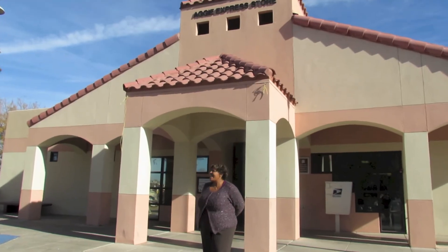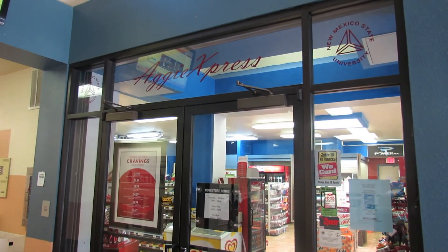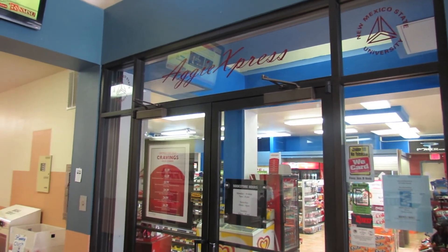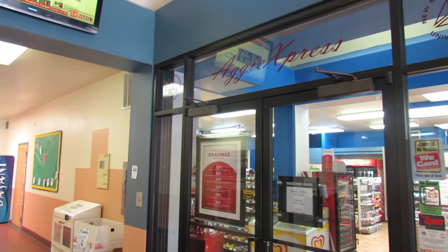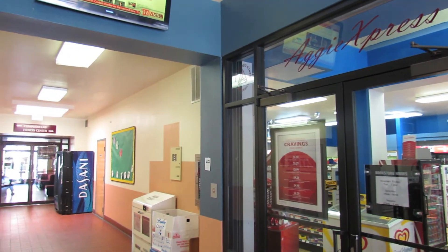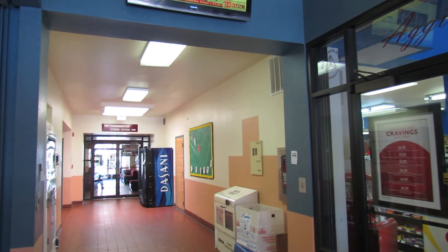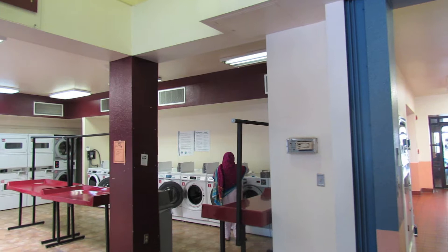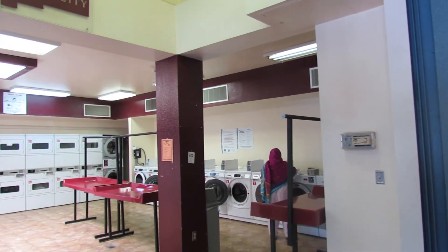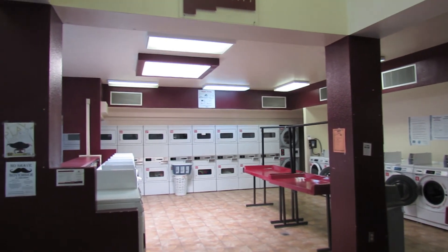This is the Aggie Express building, which holds the Aggie Express convenience store and laundry facilities for all South Campus residents. While washer hookups are available in Tom Ford, Sutherland, and Cole Villages, there is no washer hookup in Cervantes Village and no dryer hookups in any of our housing options. Washers and dryers are available 24 hours a day in the Aggie Express.